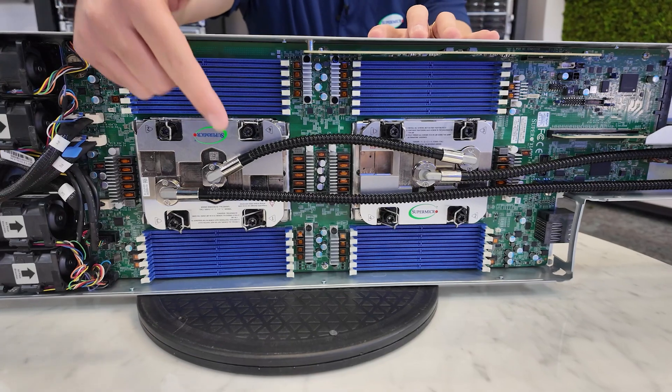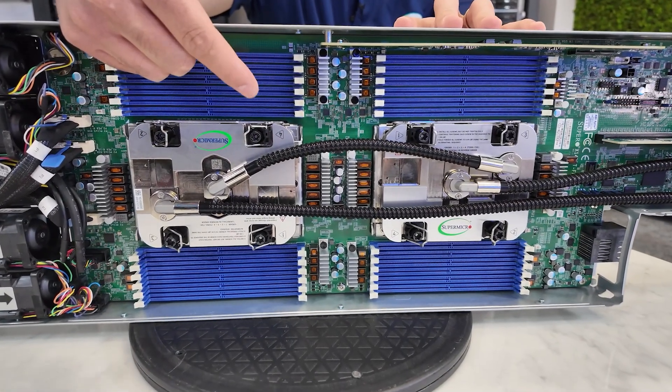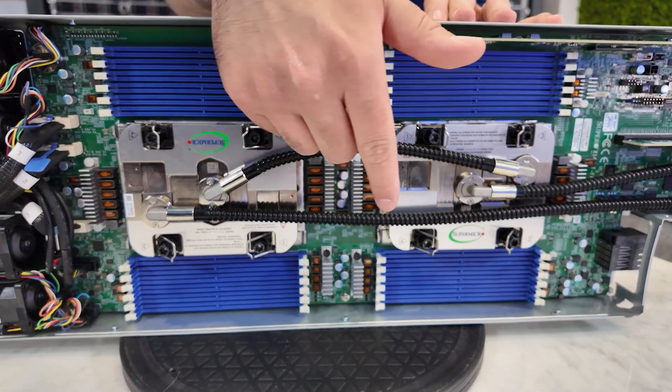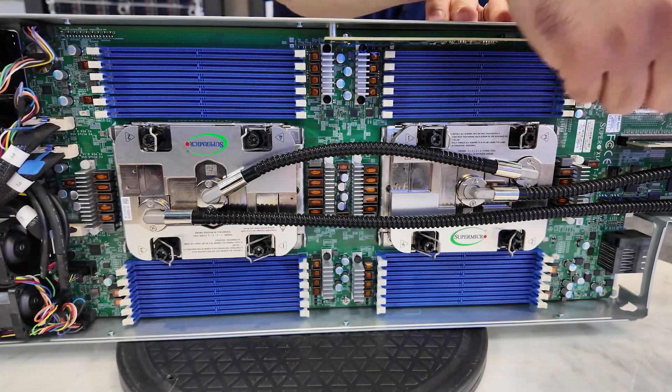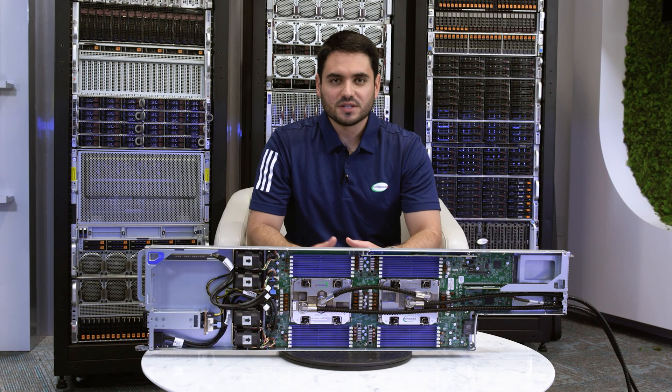We've integrated our liquid cool technology from the ground up in order to handle these thermal demands, so customers can still meet compute intensive workloads without compromising performance or energy efficiency.